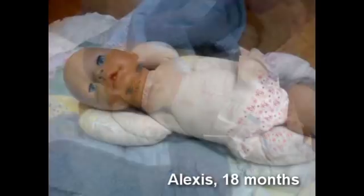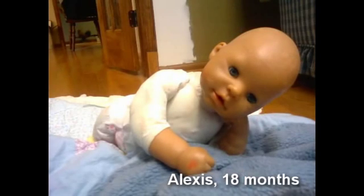I was blown away at the results. I chose what I wanted her to be like, and there she was — a perfect little dog.